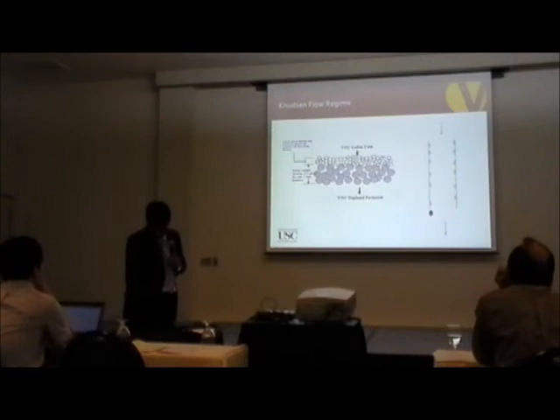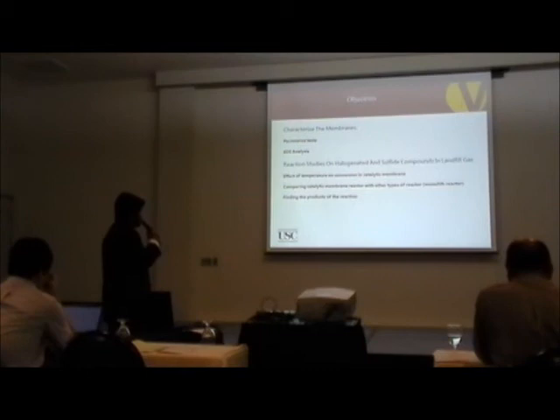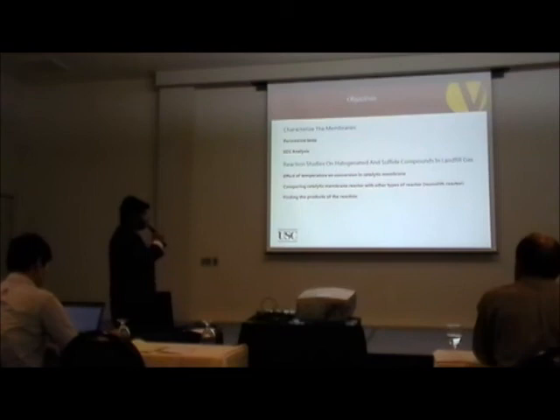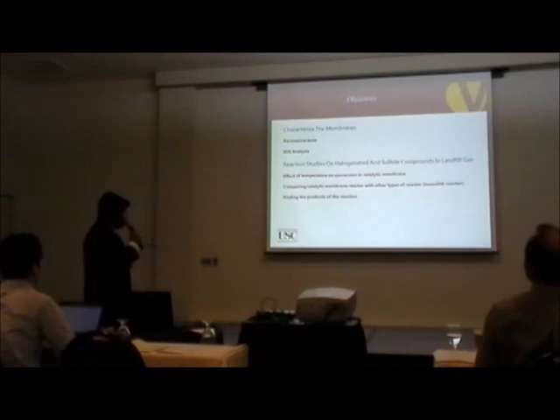With that in mind, these are the objectives of our research. First, characterize the membranes by performing a permeance test, then impregnate the membranes with catalyst and perform an EDS analysis to find where the catalyst is located. After that, we conduct reaction studies on the halogenated and sulfide compounds in landfill gas — finding the effect of temperature on conversion, comparing the catalytic membrane with other reactor types such as a monolith reactor, and identifying the products of the reaction.